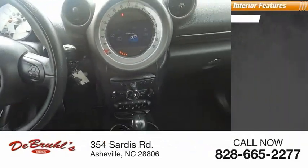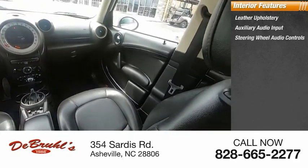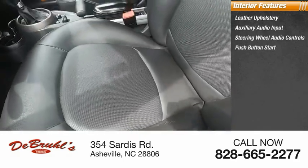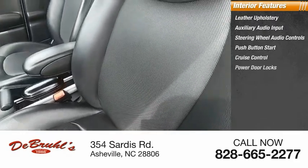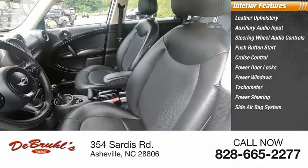Inside you'll find leather upholstery, auxiliary audio input, steering wheel audio controls, push button start, cruise control, power door locks, power windows, tachometer, power steering, and a side airbag system.